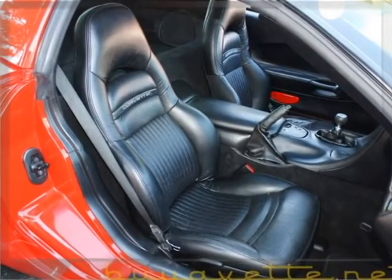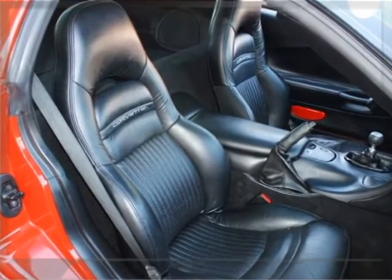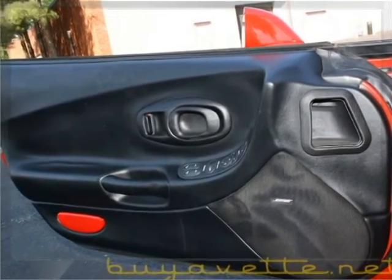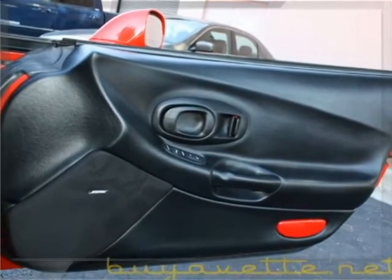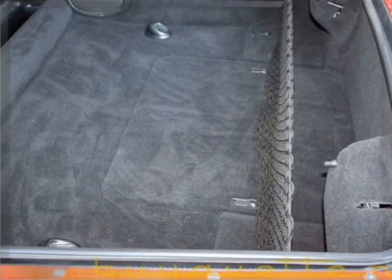It has a set of floor mats. Seats are not very worn like a lot of them are. Both stereo speakers with the system. Nice clean door panels. Carpets and cargo net are in good condition in the rear.